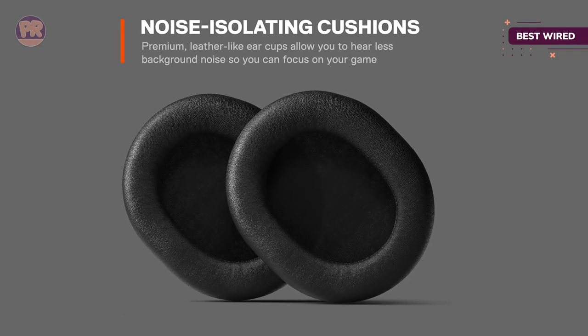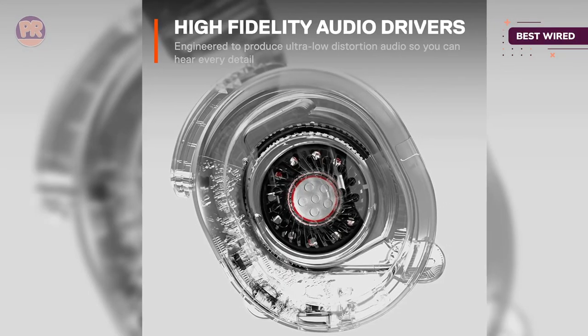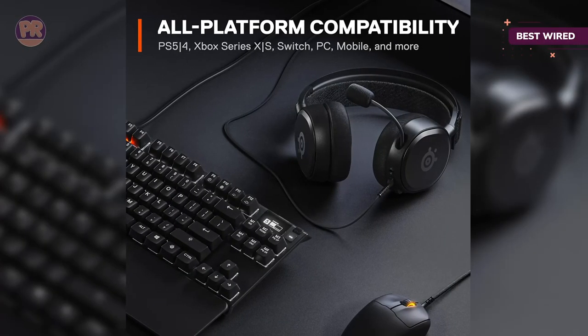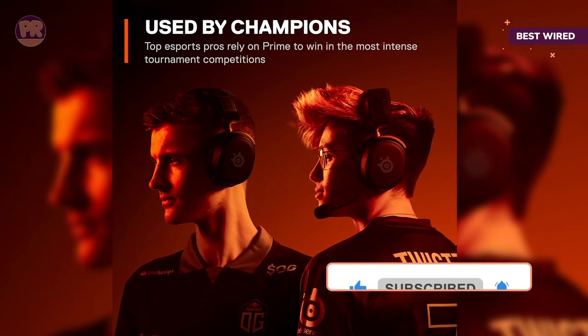This back-to-basics headset offers incredible sound thanks to its high-resolution drivers, which provide a bigger yet more precise sound. When gaming with friends, a retractable ClearCast mic sounds good and does a decent job filtering ambient noise to help you stay part of the winning team. What this simple headset may lack in features is more than made up for in its performance and price.